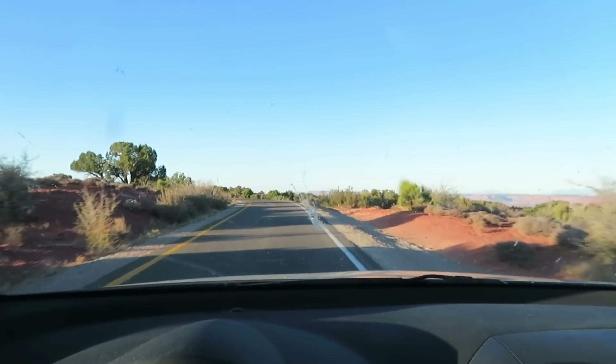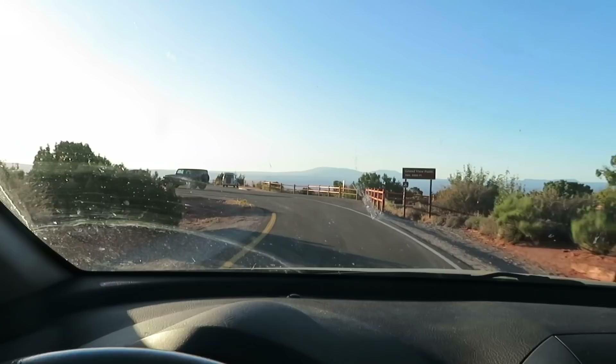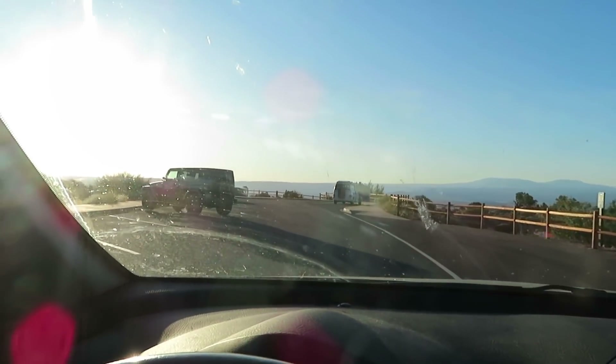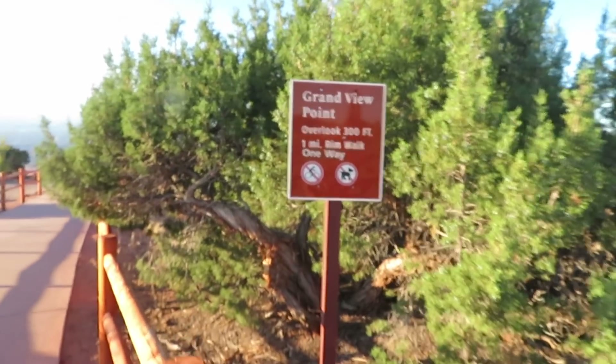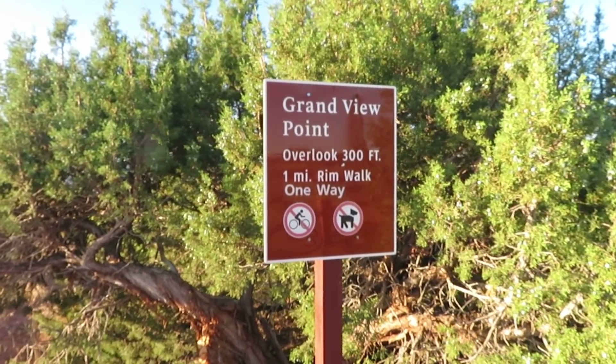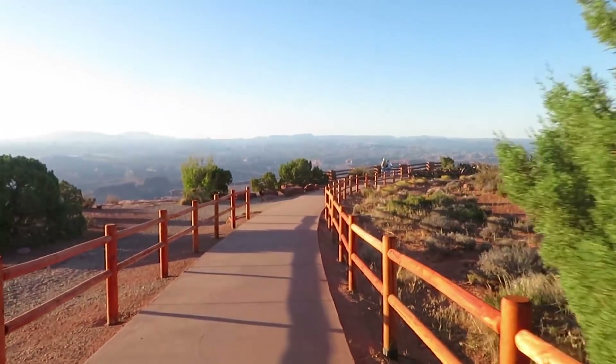Let's compare the parking lot here to the parking lot at the Mesa Arch Trailhead — much nicer, just three cars. Grand View Point. We'll go to the overlook first, which is just a few hundred feet away, then we'll walk another mile out to the point.